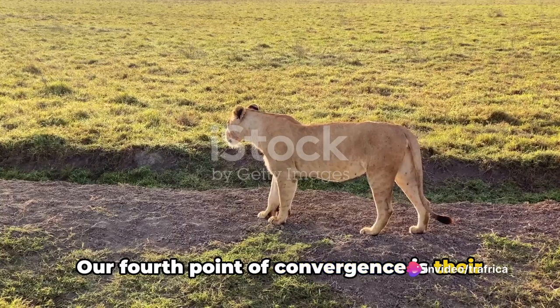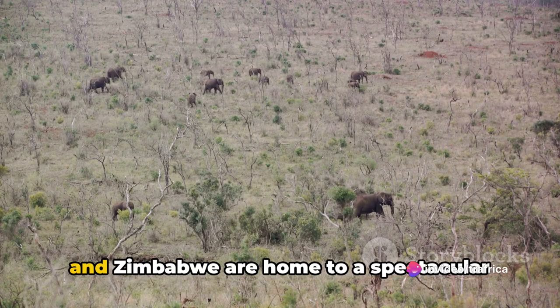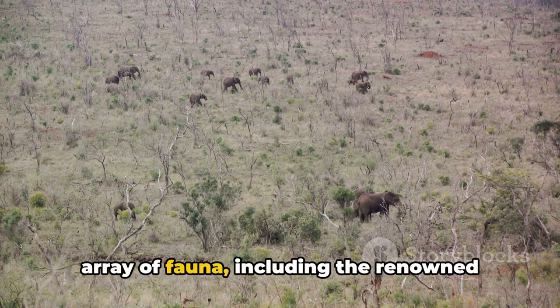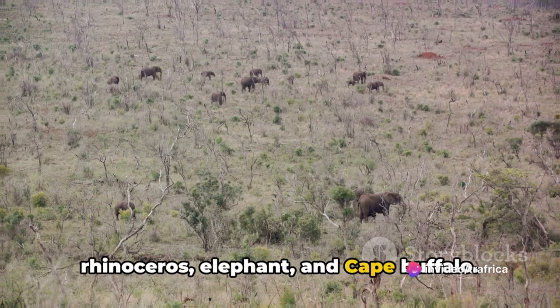Our fourth point of convergence is their diverse wildlife. The national parks in both South Africa and Zimbabwe are home to a spectacular array of fauna, including the renowned Big Five: the lion, leopard, rhinoceros, elephant, and cape buffalo.